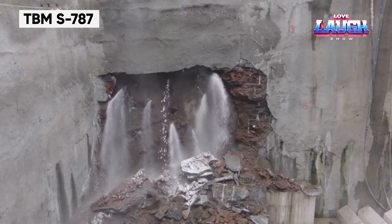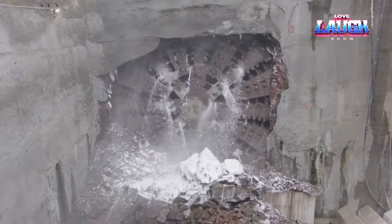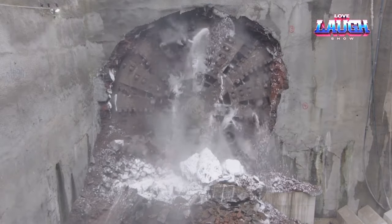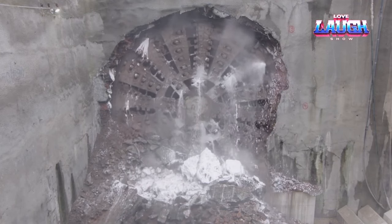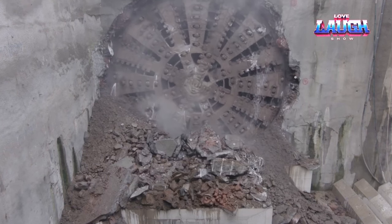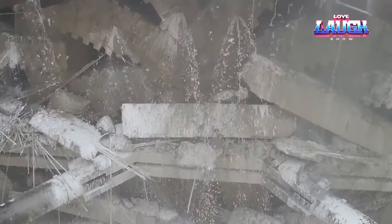The TBMS 787 is a tunnel boring machine and a giant in the construction of water transport tunnels. Designed to work under high water pressure, this machine can bore tunnels up to 46 feet in diameter. Its advanced navigation systems ensure precise alignment, crucial for long underwater tunnels. The TBMS 787 represents the pinnacle of engineering in creating infrastructure that connects cities and countries.